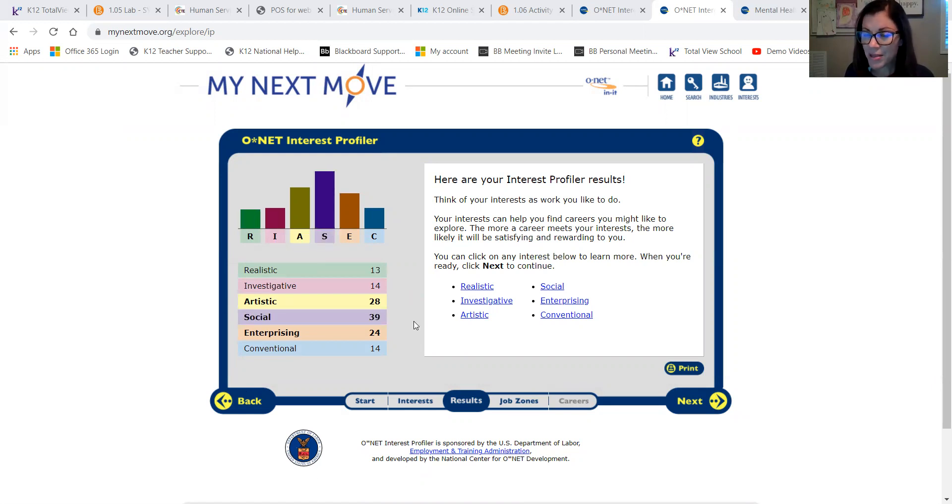From these results, I'm then going to have to choose a job zone. The job zone you choose is based on your future plans — what you see yourself doing in the future and what it takes to attain that career. So, are you willing to go to college? Are you willing to do some sort of training? You're going to choose a particular job zone and the interest profiler will walk you through that.